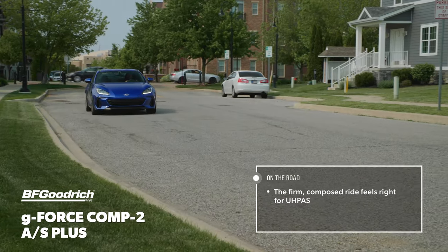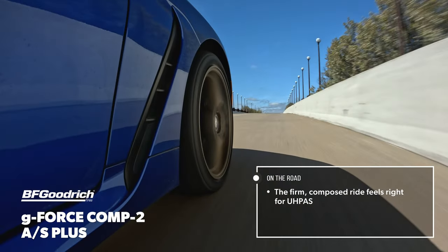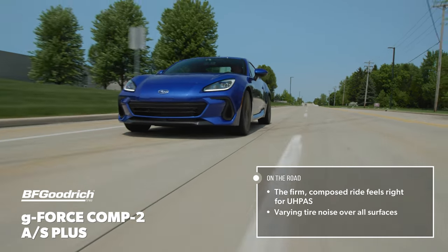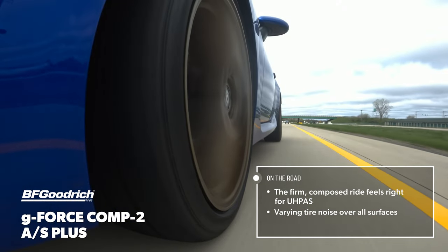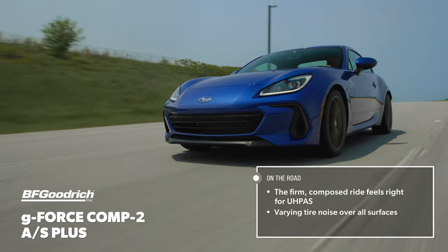On the road, the GeForce Comp2 AS Plus was firm and nicely damped, with no uncontrolled motion over impacts of any size. Tire noise was an area of some concern for our team. On coarse surfaces, the pattern created a resonance that varied in intensity based on speed, and there was a variety of tread and cavity noise on smooth roads as well.